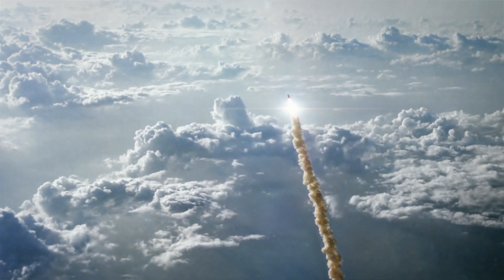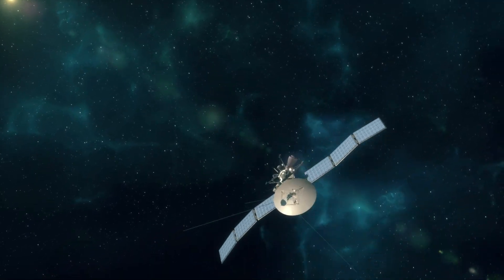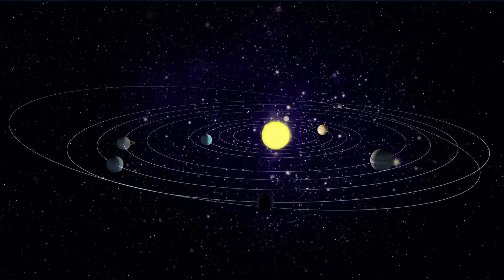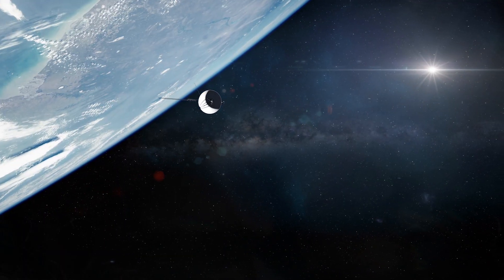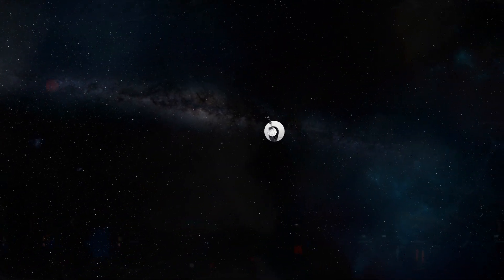On September 5, 1977, approximately eight years after the first moon landing, NASA launched Voyager 1 and Voyager 2 spacecrafts from Cape Canaveral, Florida. The mission of the spacecrafts was to study the outer planets of the solar system. Voyager 1 was launched 16 days after Voyager 2 because it had to follow a shorter and faster trajectory.